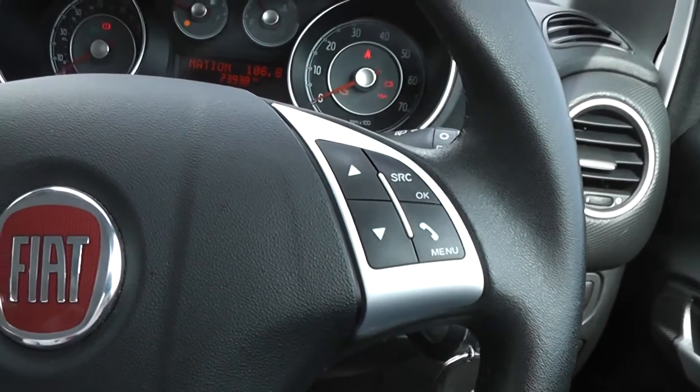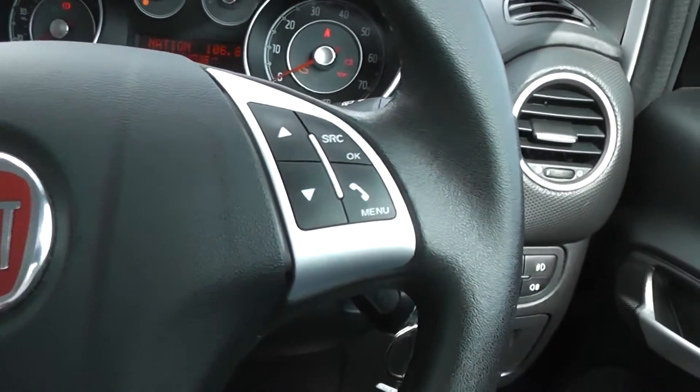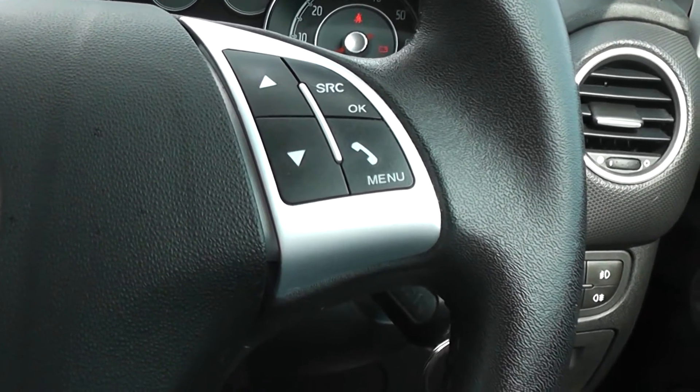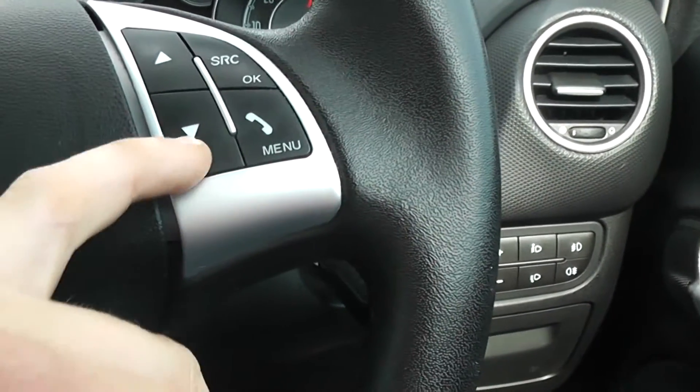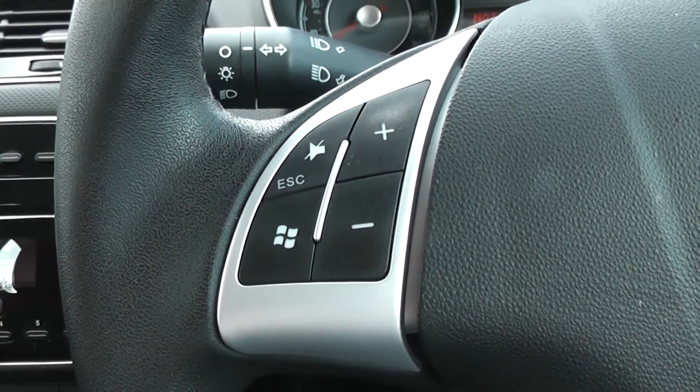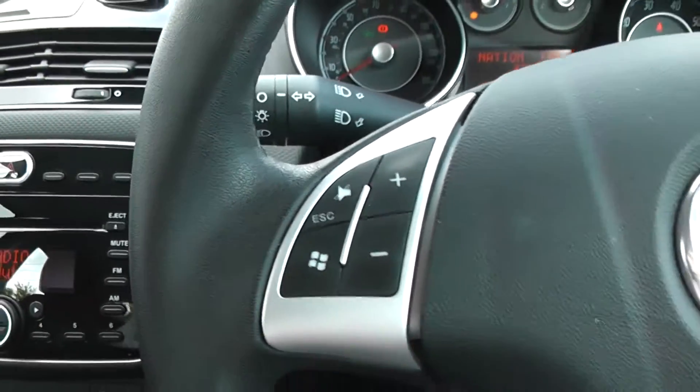On the steering wheel we have shortcuts fitted. On the right hand side you have shortcuts for Bluetooth, and you can also control your music system with the source and channel select buttons. On the left hand side we have music volume controls as well as a mute button.